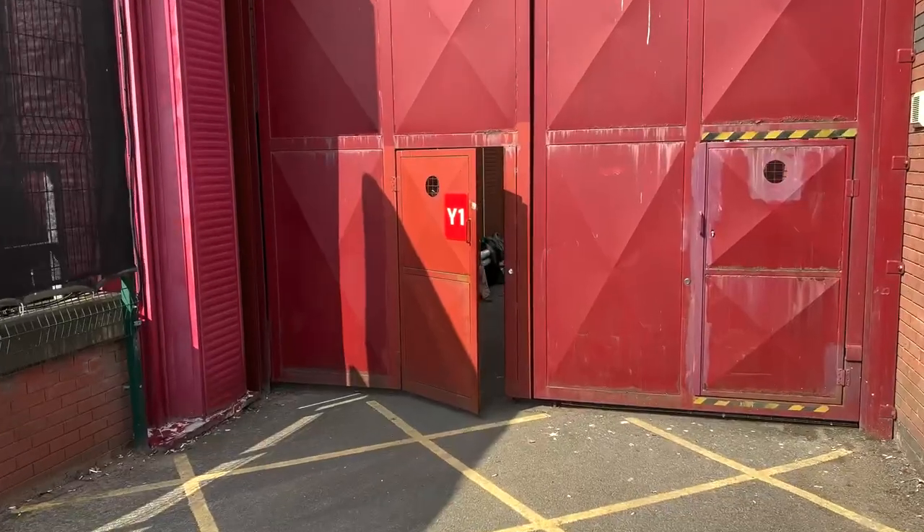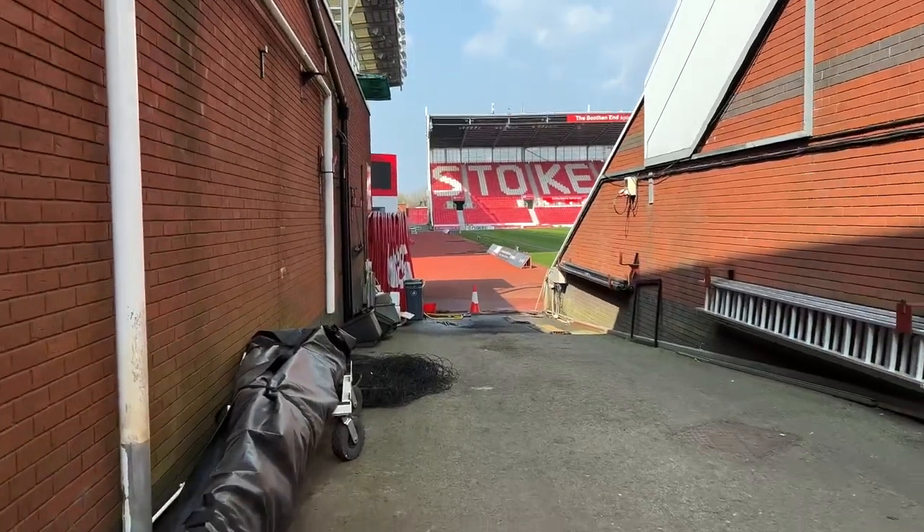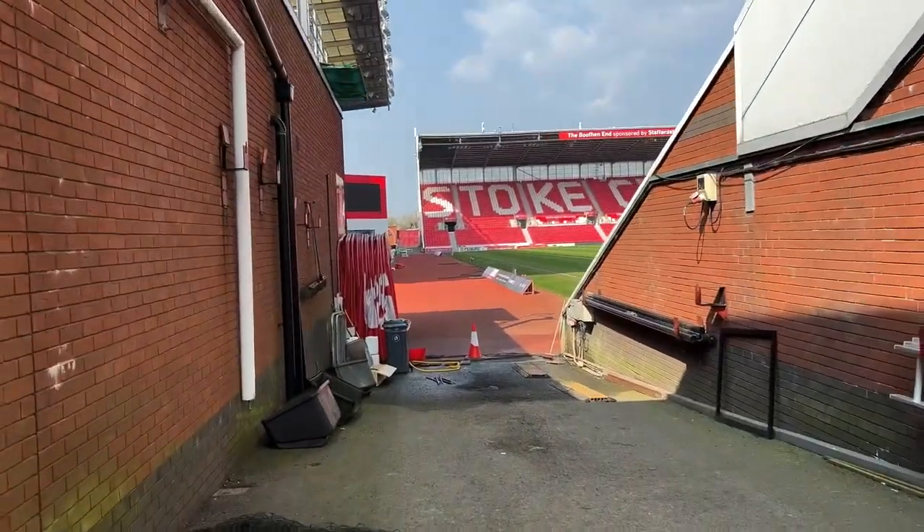I've just finished the lap of the stadium and you're not going to believe this — there's a door open! Let's go and have a look. Well, the door is shut — it wasn't a way in. There was a member of staff literally behind me while I was talking to the camera, and he shut the door. Not good. I think I've blown my opportunity there, but we'll find another one. Come on, we can do this!